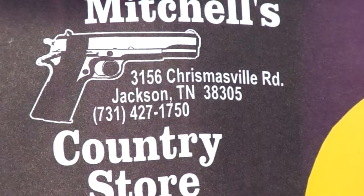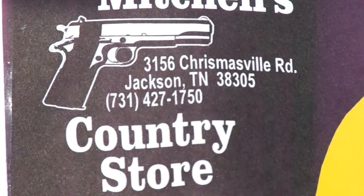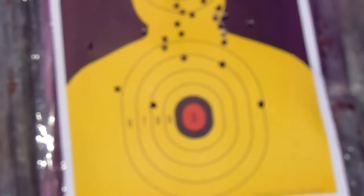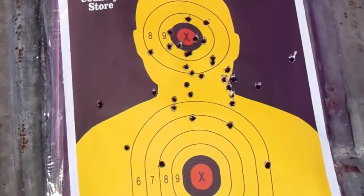427 1750 Christmasville Road, Jackson, Tennessee — Mitchell's Country Store. Thanks Roy. I'm gonna put this on YouTube and show something to Joe.